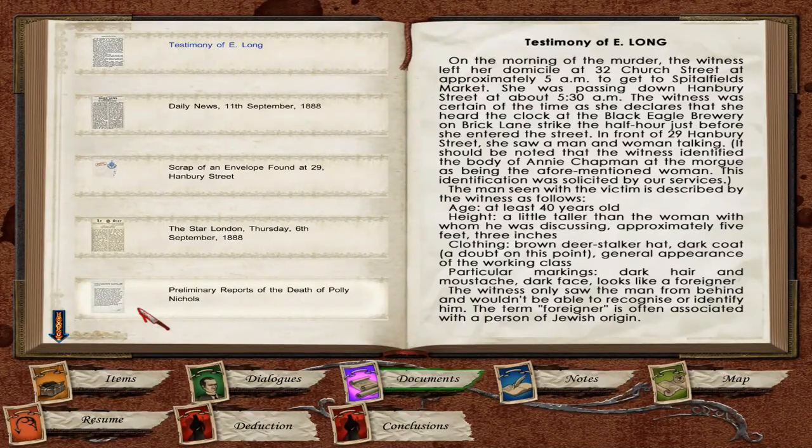The man seen with the victim is described as follows: age at least 40 years old; height a little taller than the woman, approximately 5 feet 3 inches; clothing, brown deerstalker hat and dark coat; general appearance of the working class; particular markings, dark hair and mustache, dark face. Looks like a foreigner. The witness only saw the man from behind and wouldn't be able to recognize or identify him. The term 'foreigner' is often associated with a person of Jewish origin.